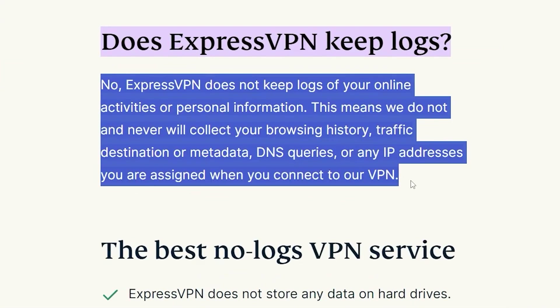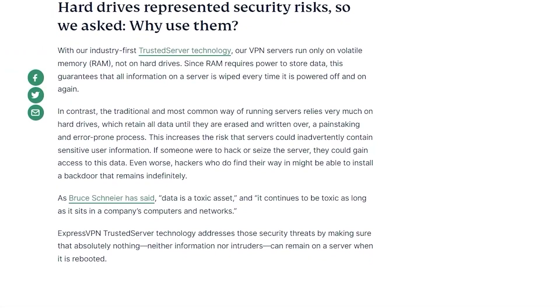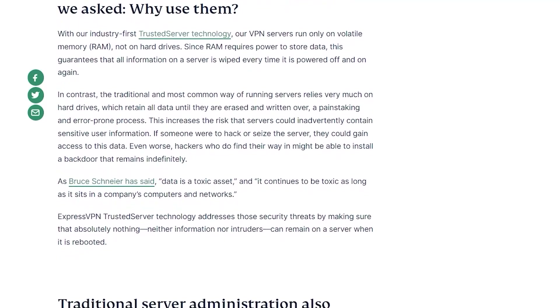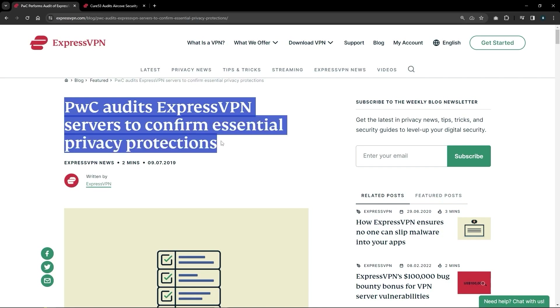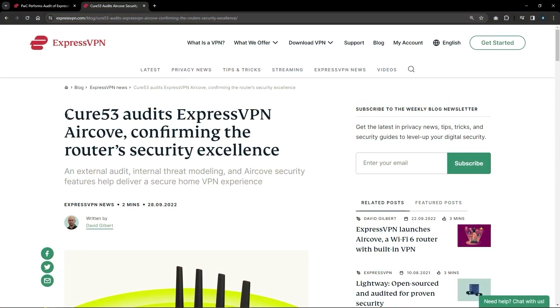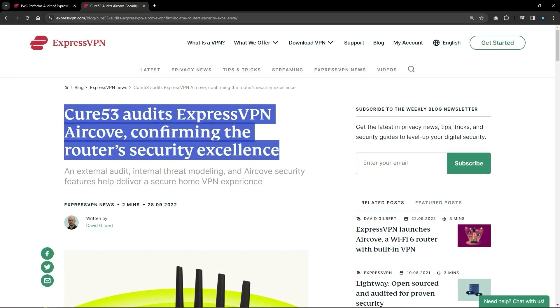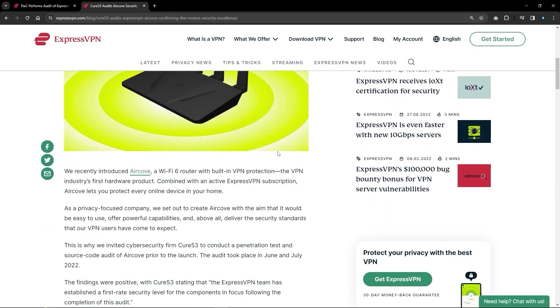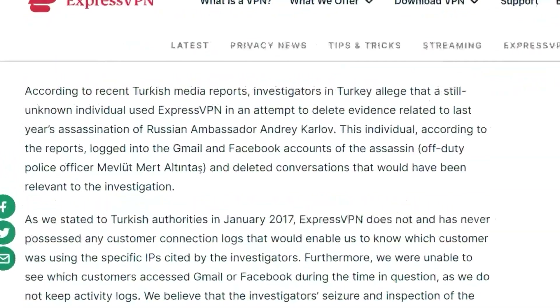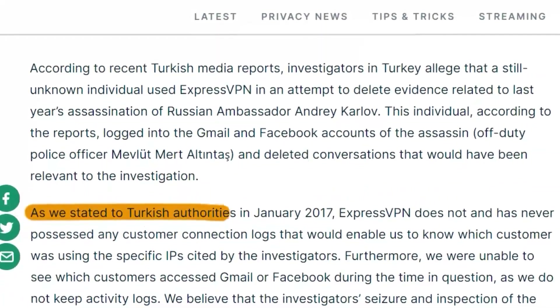Since VPNs deal directly with sensitive data, you're going to need a reliable VPN that has a strict no-logs policy and operates on RAM-only servers that cannot store any data in the first place. You'll also want your VPN to be audited by independent firms, since pretty much anyone can claim they don't log data, but very few can actually back up their claims.